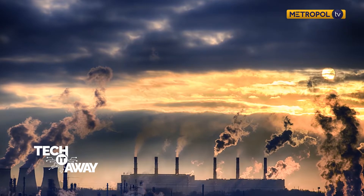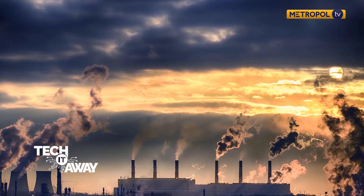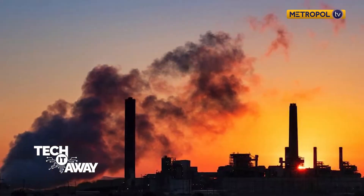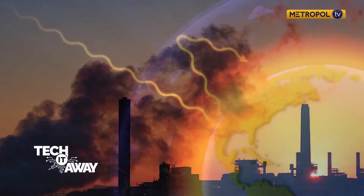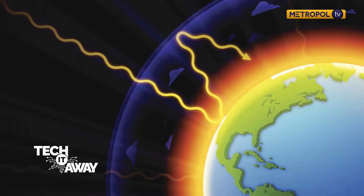With global warming on the rise, there's an urgent need to control it. How can you and I help? Well, South Korea's largest automotive manufacturer, Hyundai, may have a solution for us.